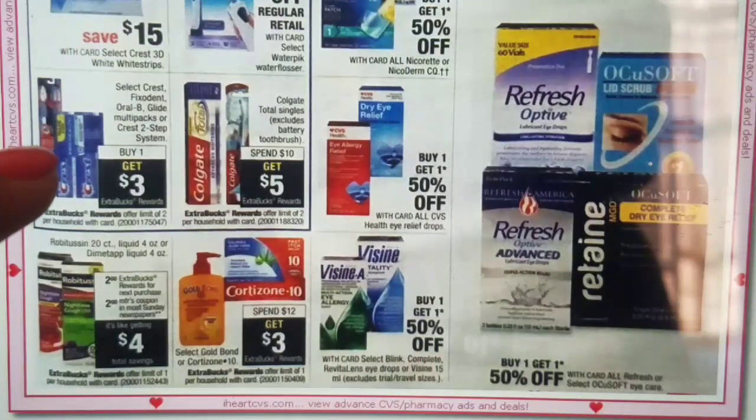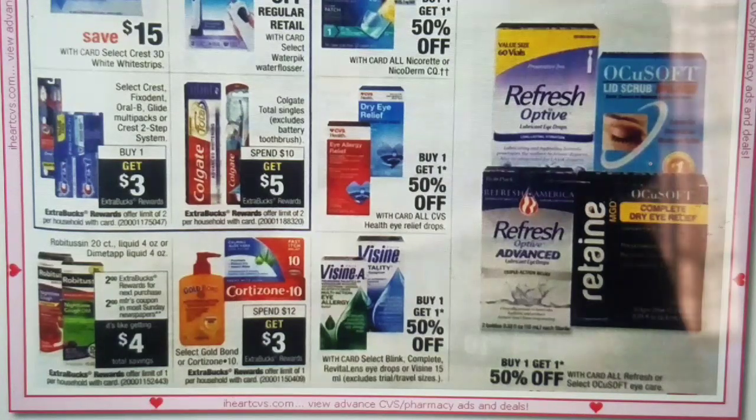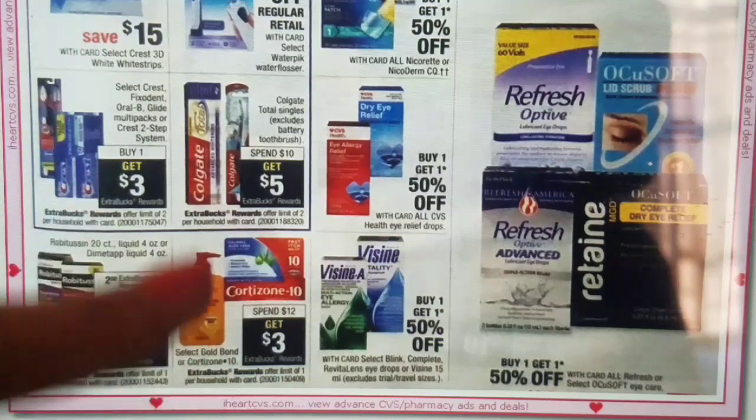We have Crest, Oral-B, Glide multi-packs — buy one, get $3 extra bucks. I think the toothbrushes seem to be included, but they're not really specific. Sometimes the Oral-B indicators are included — those are $4.99, so if included, they could end up at $1.99 after extra bucks. We have to see if they are included in the deal because this is very general.